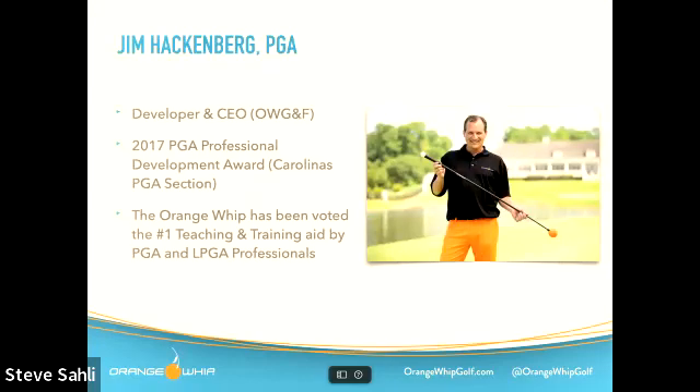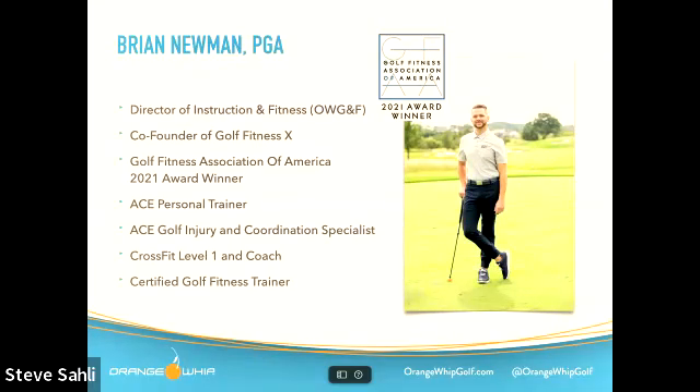Let's get into it. Jim Hackenberg — you all know him — is the developer and CEO of Orange Whip Golf, a PGA professional out of the Carolinas. Brian Newman is the Director of Instruction and Fitness at Orange Whip Golf and Fitness, co-founder of Golf Fitness X, and a 2001 award winner of the Golf Fitness Association of America. Let's turn it over to Brian and Jim for the four must-haves.